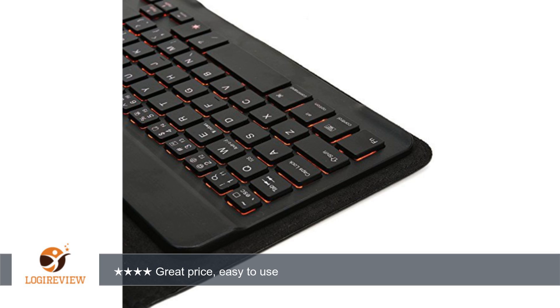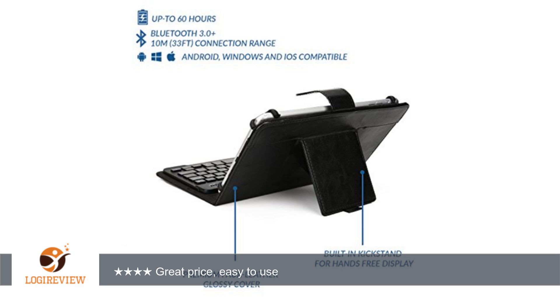Update 12/29/15: only used the keyboard less than 10 times and the number 2, W, S, and X keys stopped working. Sending back for a refund. Thank you for watching.